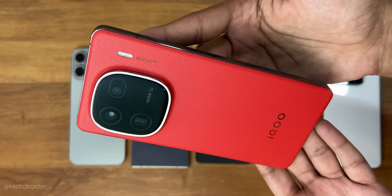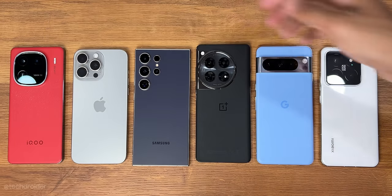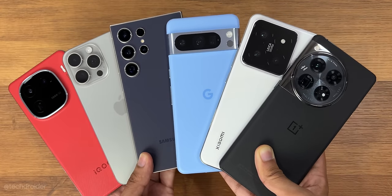Summing up, iQOO, OnePlus, Samsung, Xiaomi and iPhone were amazing. You guys can pick any of these and they all can last a day without any issue. Comment down your thoughts, make sure to like and subscribe, and I'll meet you guys in the next one. Peace out.